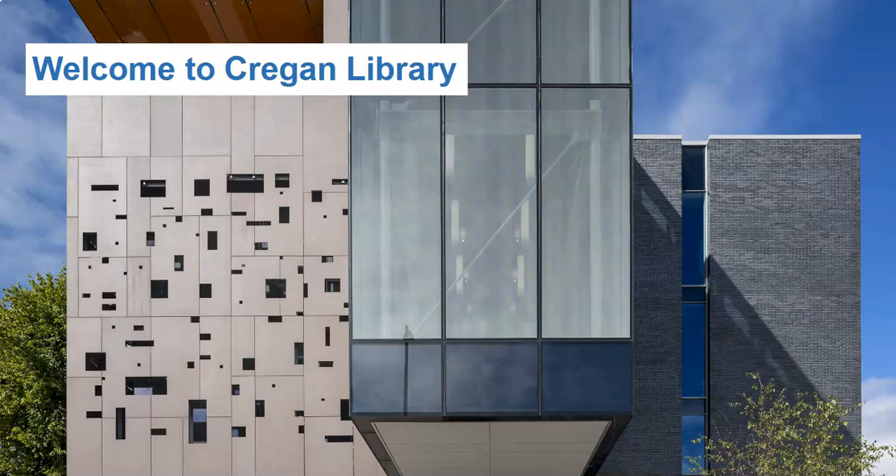Welcome to Cregan Library. This video will give you an overview of the services and facilities available throughout the library. Let's start and enjoy the tour.